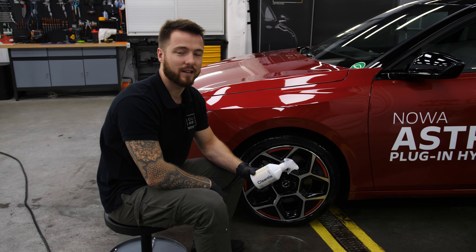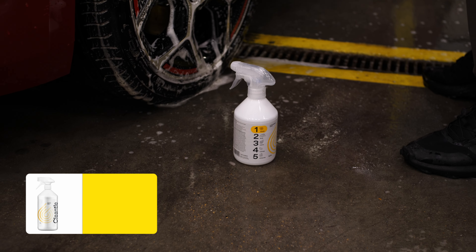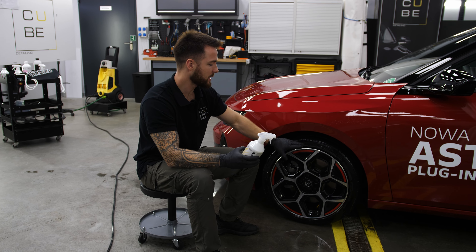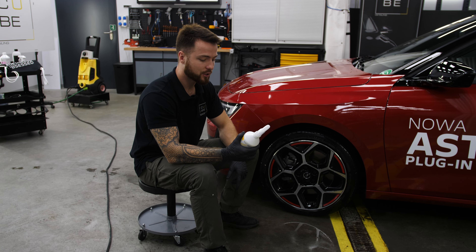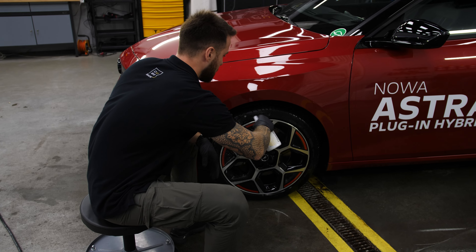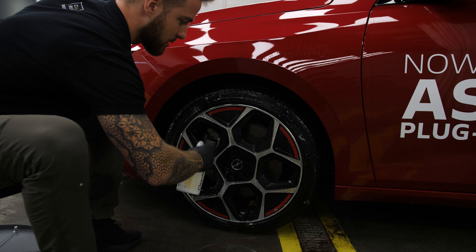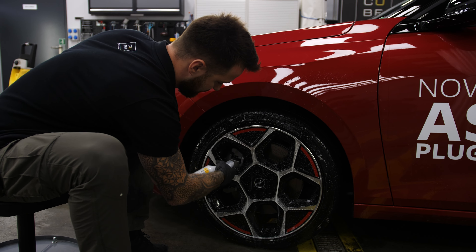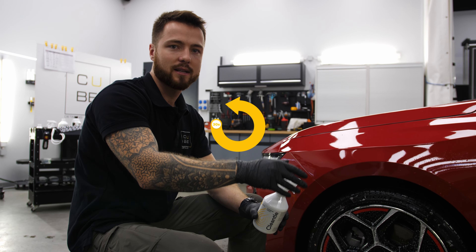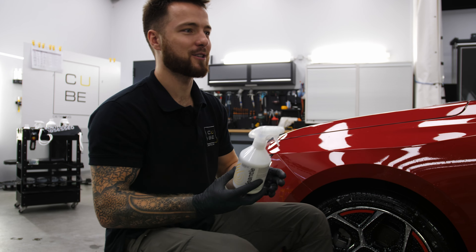Tutaj Flintius ma preparat do czyszczenia opon oraz felg. Fajne, dlatego że możemy nim jednocześnie umyć oponę oraz felgę, a nie jest to takie wcale oczywiste. Przechodzimy do oprysku, oczywiście felgę mamy wstępnie spłukaną. Następnie nakładamy sobie nasz preparat, uwzględniamy oczywiście i oponę i naszą felgę. Możemy sobie pokusić się o uwzględnienie wnęk, dajemy 30 sekund, niech ten preparat sobie podziała, następnie przejdziemy sobie do szczotkowania.